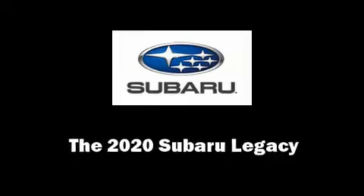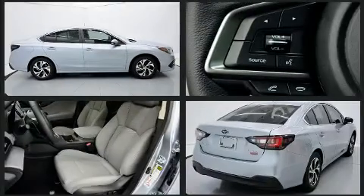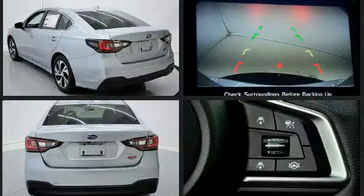You can expect a lot from the 2020 Subaru Legacy. Smooth gear shifts are achieved thanks to the 2.5-liter 4-cylinder engine, and for added security, Dynamic Stability Control supplements the drivetrain.